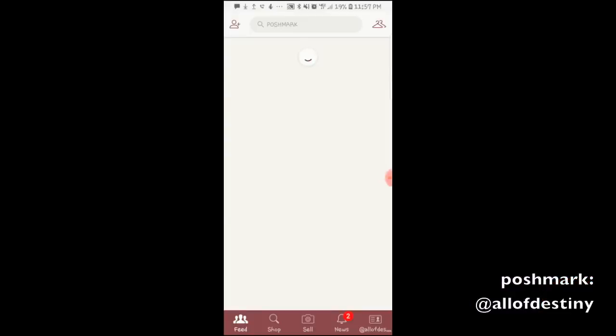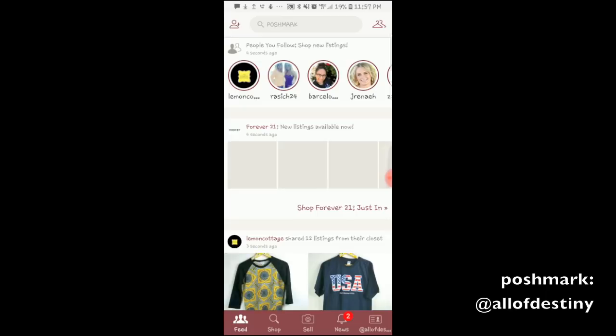I looked at Poshmark, and around that same time Poshmark reached out to me and asked me if I would be interested in collaborating with them. So I had already downloaded the app and started setting everything up by then. This video is going to be sponsored by Poshmark. Before showing you all my items, I'm going to quickly show you all how to sell on Poshmark.